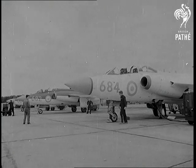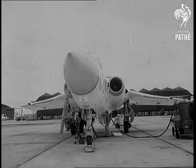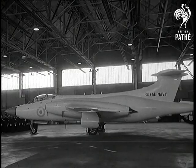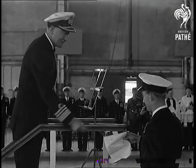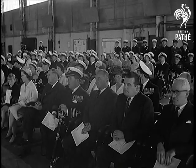The 801 Naval Air Squadron, which flew biplane fighters as far back as 1932, now has the Blackburn Buccaneer. At Lossiemouth Royal Naval Air Station, the squadron was commissioned again, having been disbanded two years ago. From Vice Admiral Dreher, Lieutenant Commander Anson received the commissioning warrant.